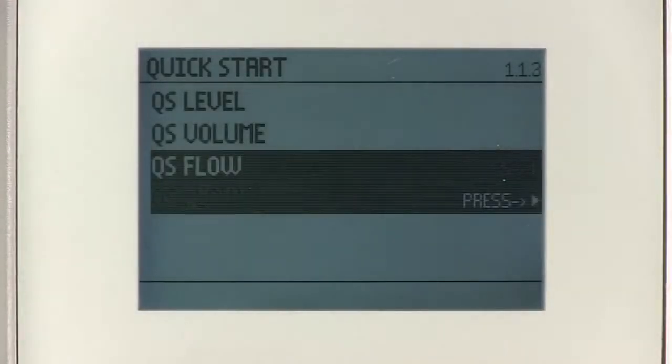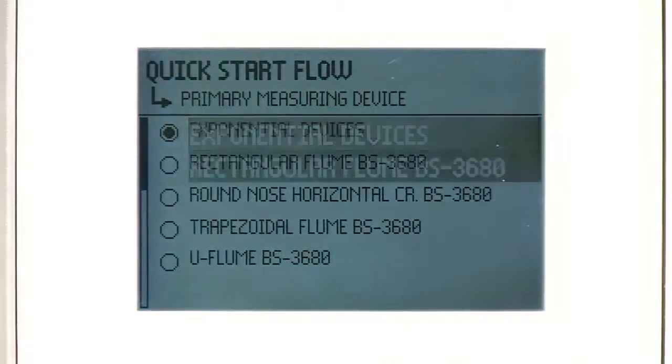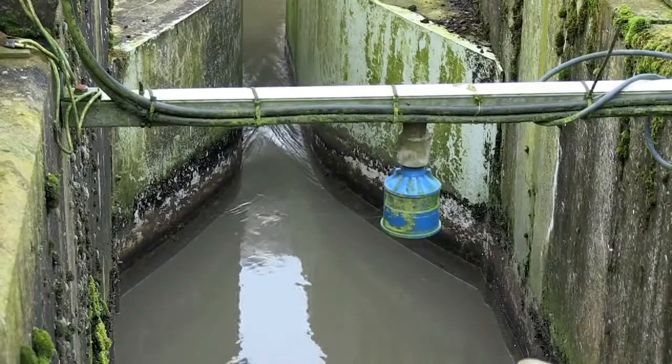High accuracy and our Flow Wizard configuration tool provide unparalleled ease of use. Simply choose one of the primary devices, enter a few dimensions, and begin monitoring your flow with confidence.